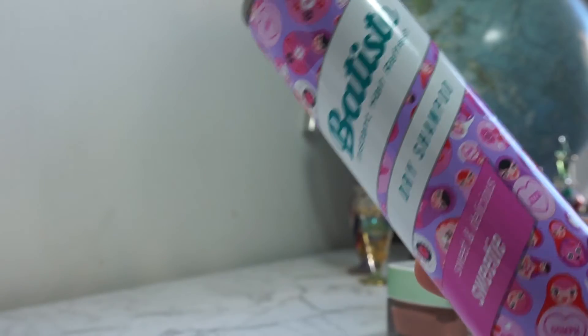Moving on to my final but slightly random favourite this month — it is hair care, which I don't really talk about very often. This is the Batiste Instant Dry Shampoo in the scent Sweetie. It is floral but youthful floral — not like grandma floral. I don't really love the fact that it leaves a white cast in my hair, but you just rub it in, rub it out — it's all gone, it's all good. I love this smell. It smells so good.